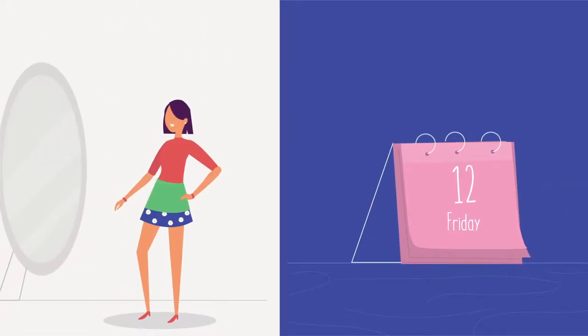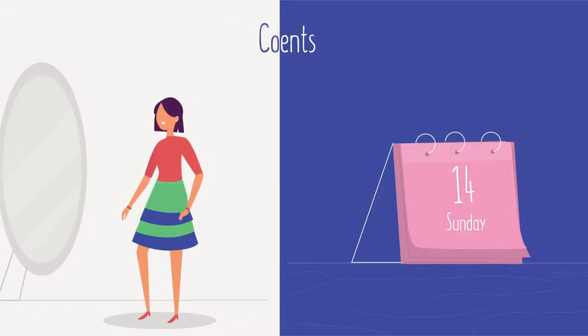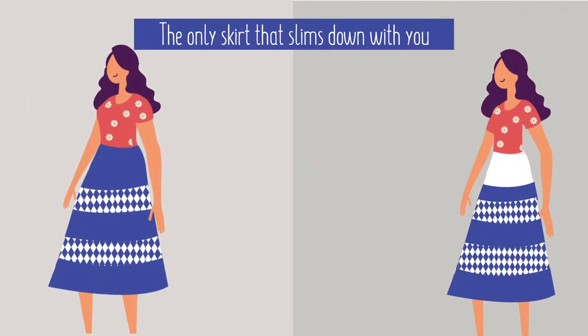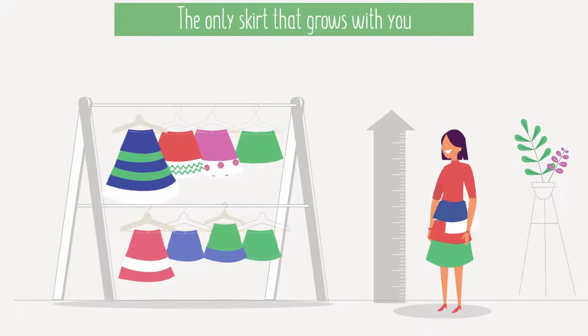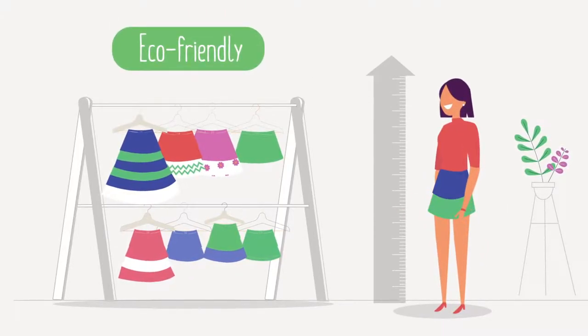With Zertz, you are ready for a Friday night party and all the way down to more conservative events in no time. The only skirt that slims down with you, and the only skirt that grows with you. No more dumping your entire skirt even when you outgrow your size.